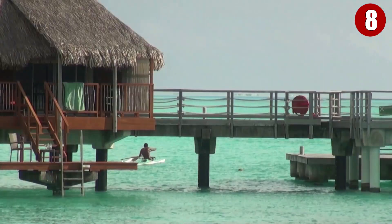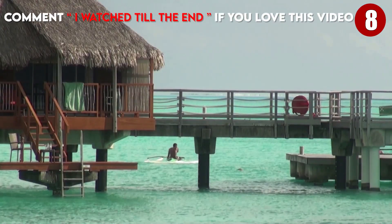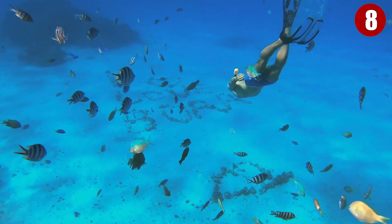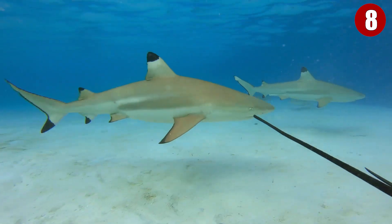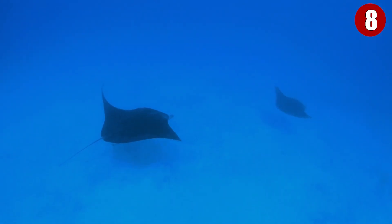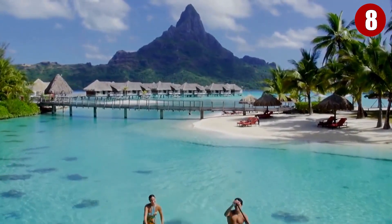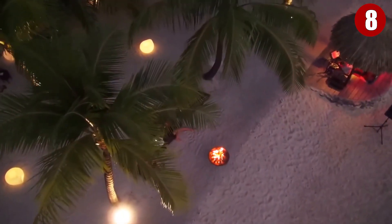The warm, clear lagoons the South Pacific is known for are just a step away from your bungalow's deck, and a pristine beach and an award-winning spa invite you to relax in serene surrounds. When you feel like doing something more active, there are plenty of activities on offer, from scuba diving to sunset cruises on the surrounding reefs, or romantic candlelit dinners set up beneath swaying palm trees.